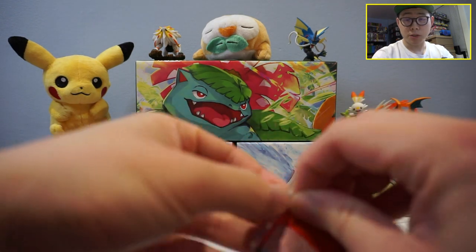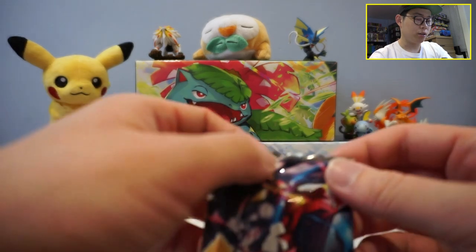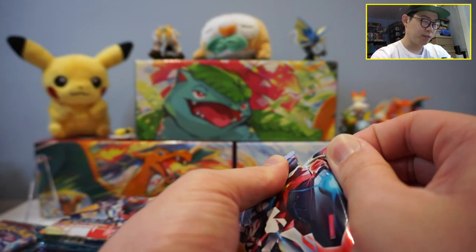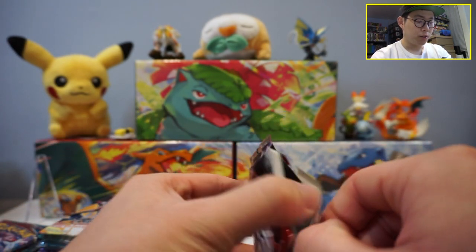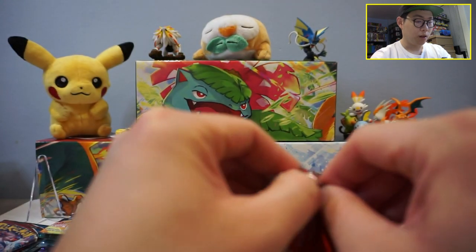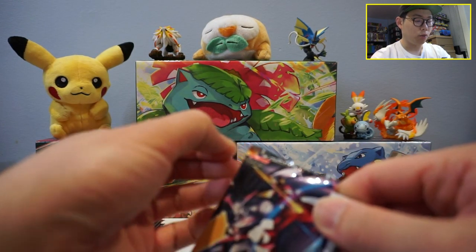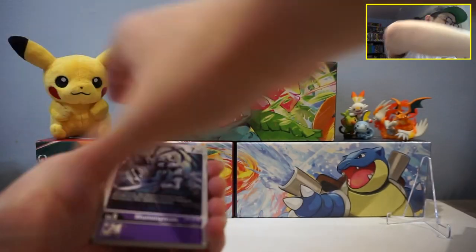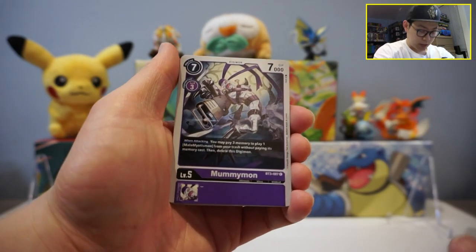Let's get cracking into Digimon! We're super excited — we're on the hunt for some Omnimons. That is basically the Charizard of Digimon, for those of you who aren't familiar. Omnimon is currently sitting at about $200 or so. There are actually a couple of different arts, but let's get started with this pack.